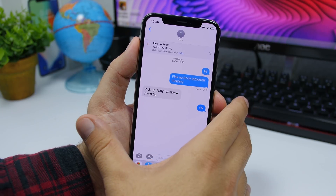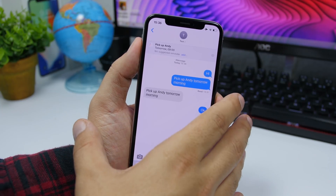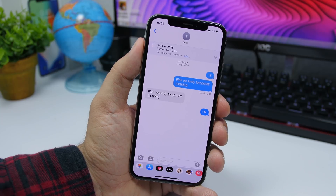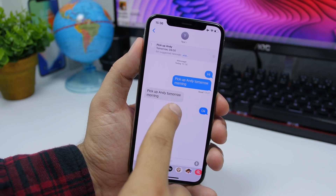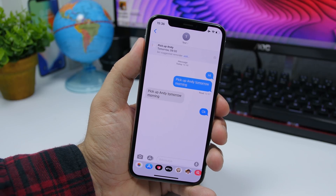On beta 3, if you get an iMessage that lets you know that you have to do something at a particular time, iOS 13 beta 3 will give you suggestions right here to add a reminder. At the top it will show you that Siri suggestion to go ahead and add a reminder for that day automatically. This is really smart and very convenient having these suggestions right in the iMessage app.